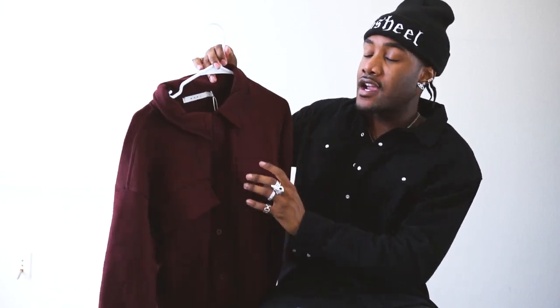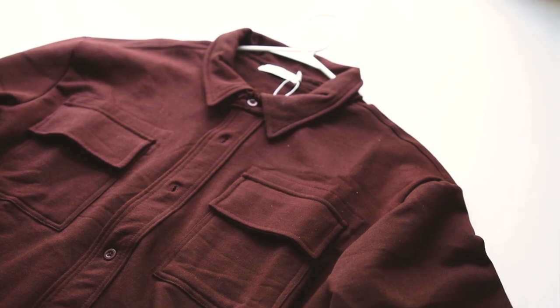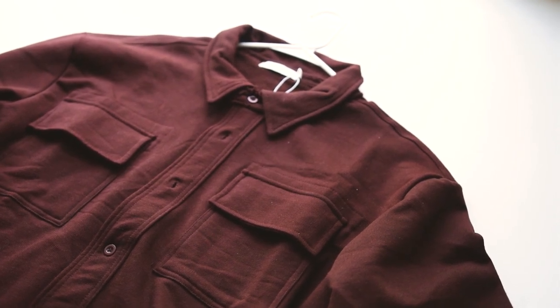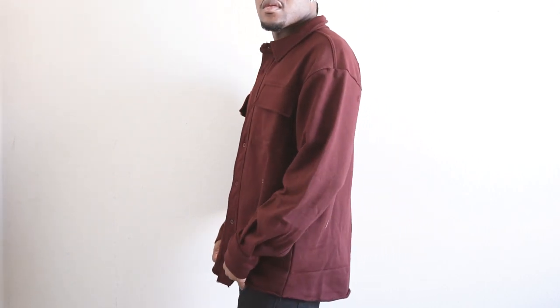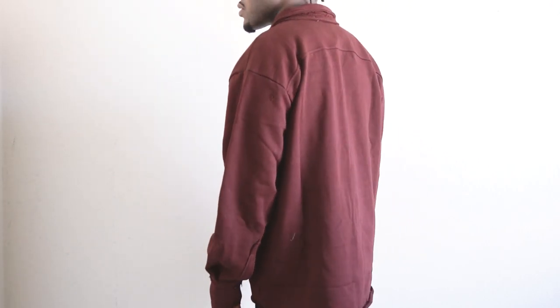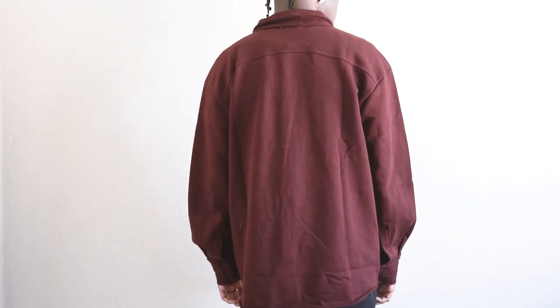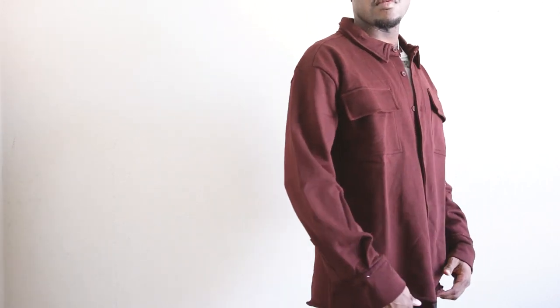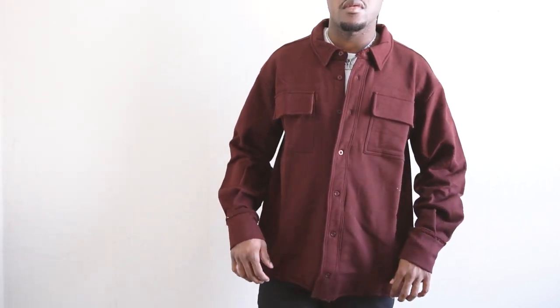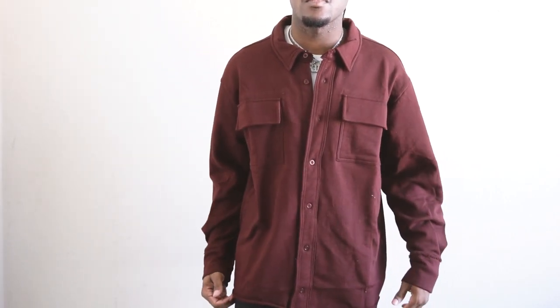And lastly for the Minimal pickups, we have this Terry cargo shirt in a maroon color. Just another basic staple I picked up because when you have all of your basic stuff, it really makes it easy to pair a lot of outfits. It does fit pretty oversized, so I would say if you would like something a little bit shorter, you might be able to go a size down. I went with my true size large — you'll be able to see how it fits. And that is all of the pickups for Minimal.